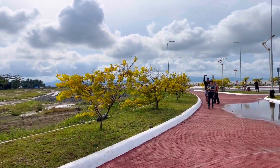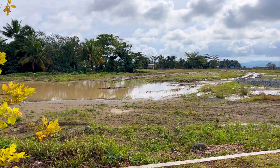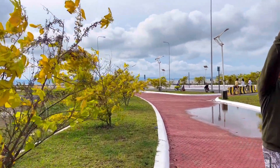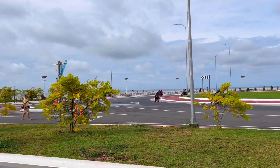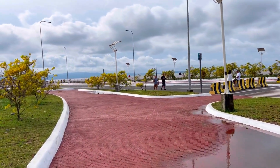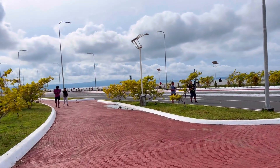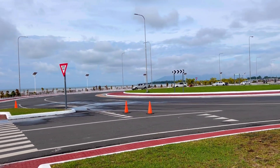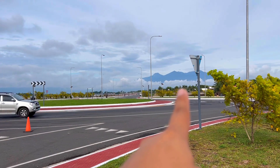Tingnan ninyo yung kanilang pinaka-walkway — ayan, sobrang lawak! Meron pa dito malawak na bakanteng lote sa part na ito — not sure kung pagagandahin pa yan o gagawing playground. Meron nagbe-pictorial dito — ito yung bilog, gandang spot na to. And again, Mount Apo view!